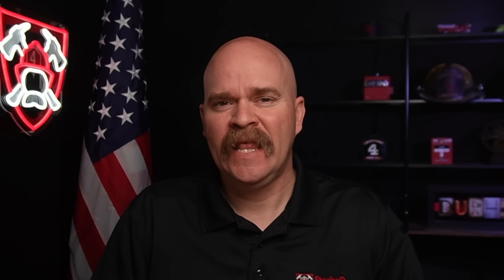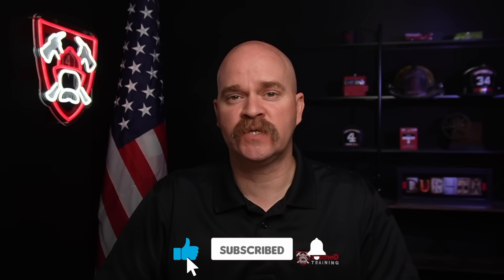Let me know in the comments — does this guy sound more like Ray or Teddy? And why are we talking about this failure? Because when it comes to lithium-ion batteries, failures aren't always over after the first sign of trouble, and that's something we need to think about, especially in the fire service.